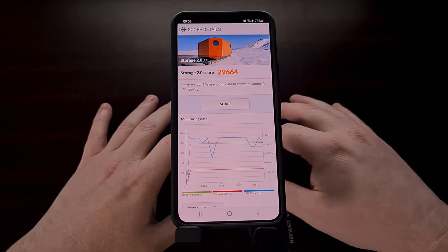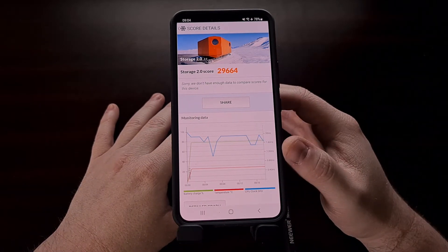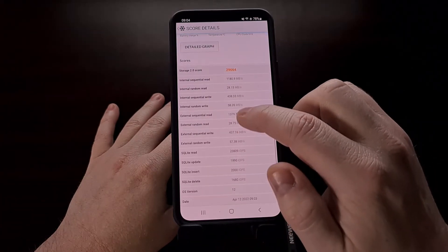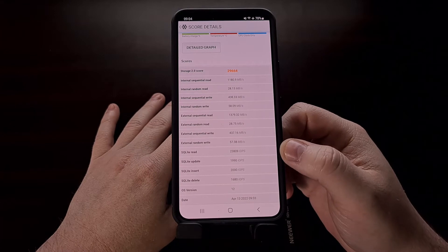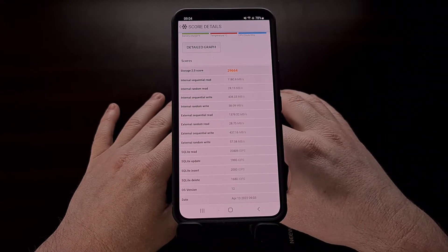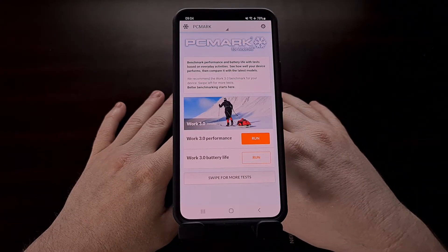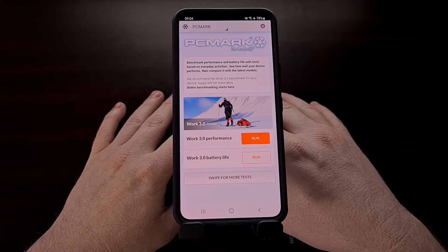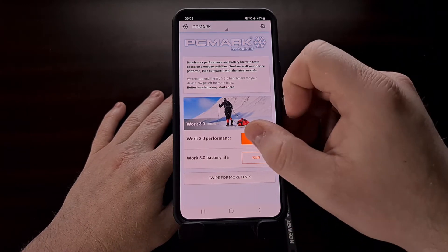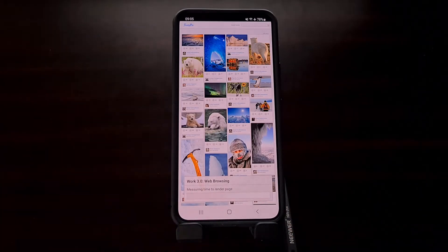That test went by very quickly. We get an overall score of 29,664 and we have our individual scores right here. Now we're going to run the Work 3.0 performance test from PCMark for Android and we're going to see what benchmark scores this test is able to get.